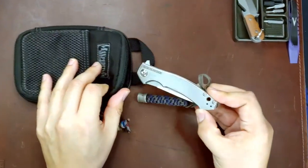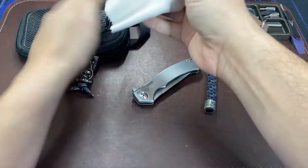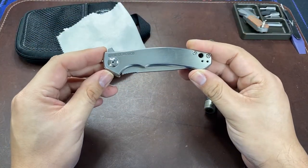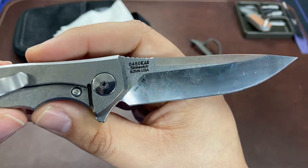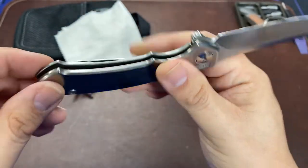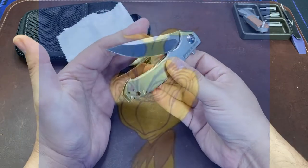Oh my goodness, what have we got? This is the ZT — I don't know which model this is because I am not super familiar with it. I know it's that Sienkiewicz design. I want to say is it the 0462? Let's look on the blade — 0450 Sienkiewicz S35VN. Oh my goodness, I am blessed. This is awesome!